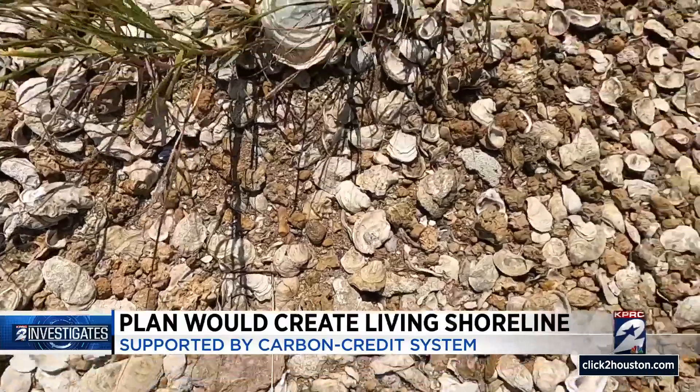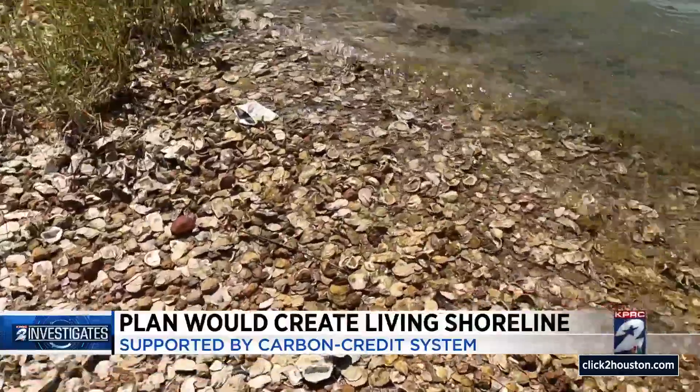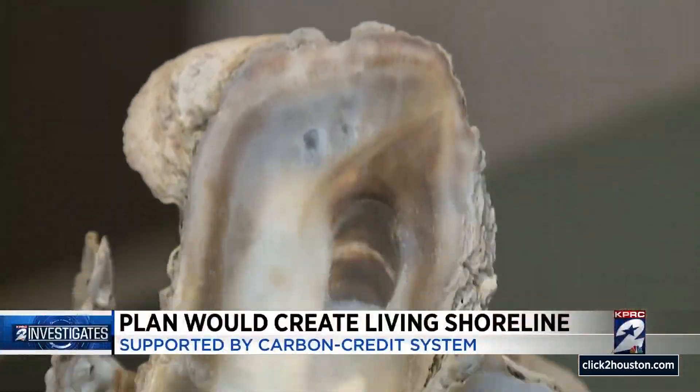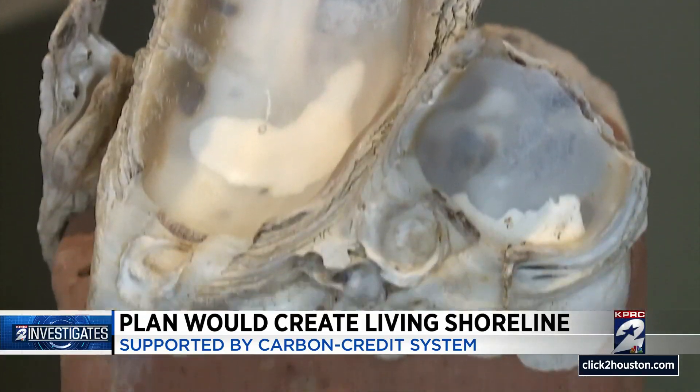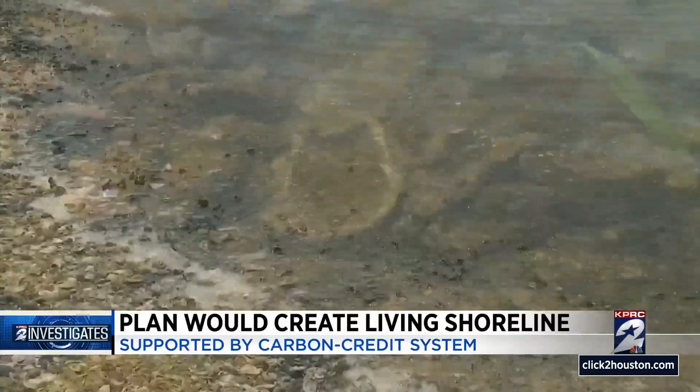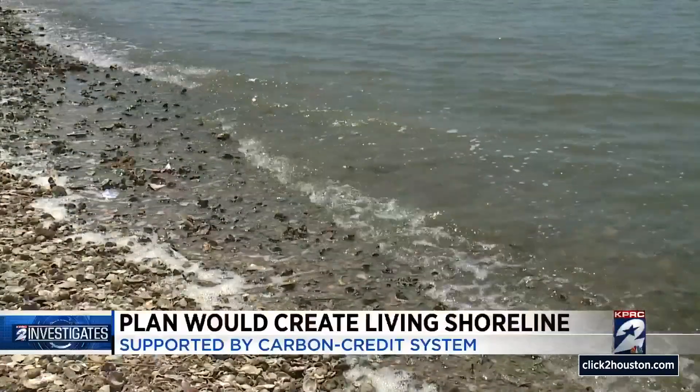Every acre of marsh has about 400 tons of carbon that's been deposited in the soil. The idea is to deposit rocks or bricks near the coastline, then seed the reefs with oyster spat. Oyster reefs then grow and anchor the structures to the seabed, protecting the shoreline from getting chewed away by wind, waves, and rising sea levels.